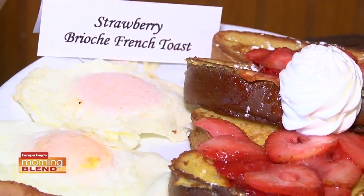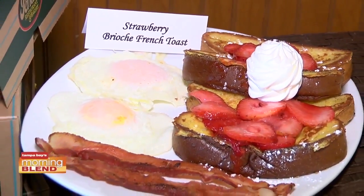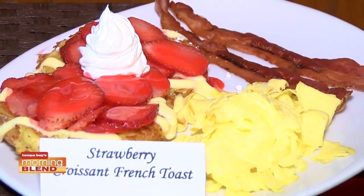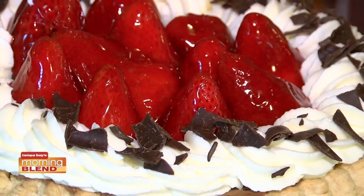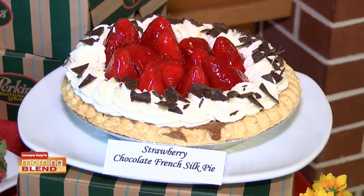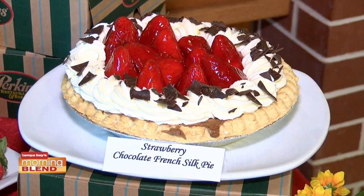New this year is our Sonoma chicken salad on a croissant served with a strawberry salad. We also have our brioche French toast — it's like the backbone of cake, a very sweet bread covered with the strawberries. My favorites are the strawberry pie and our strawberry French silk. It's decadent, not as light as a mousse, not as heavy as a pudding, has the whipped cream and our ambrosia chocolate on top.